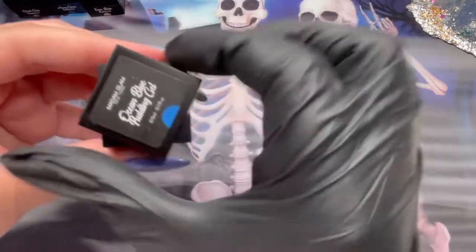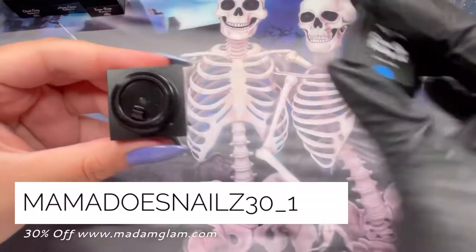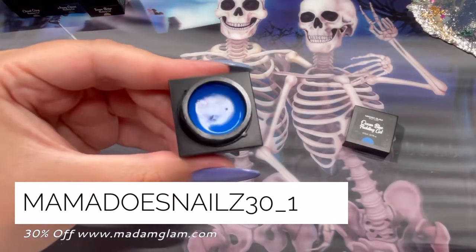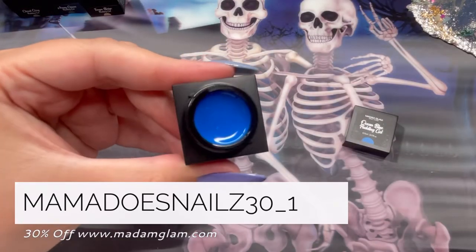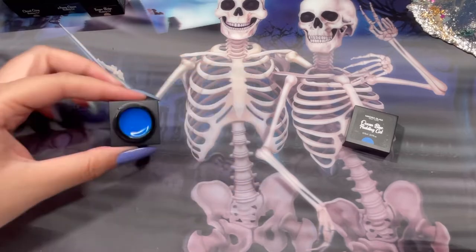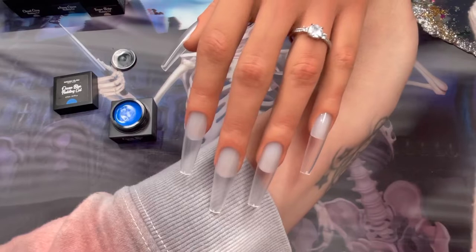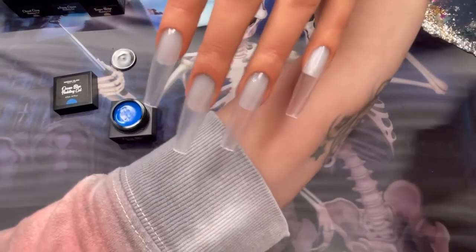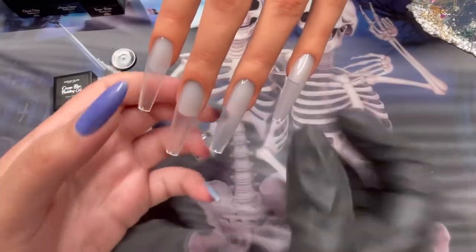Starting up we have Ocean Blue. I cannot thank Madam Glam enough for sending out these gorgeous pudding gels. As soon as I saw this Ocean Blue, my mermaid heart — I was freaking out. I'm like, they know me, they know I'm a mermaid! I was just so happy, I couldn't wait to swatch it. I thought the color was beautiful in the pot, but the moment I started swatching it, my heart.